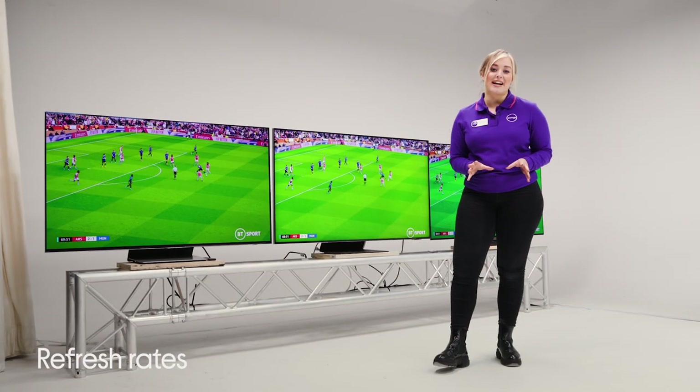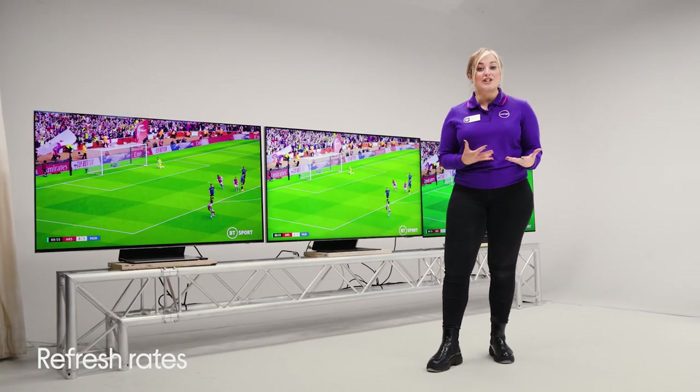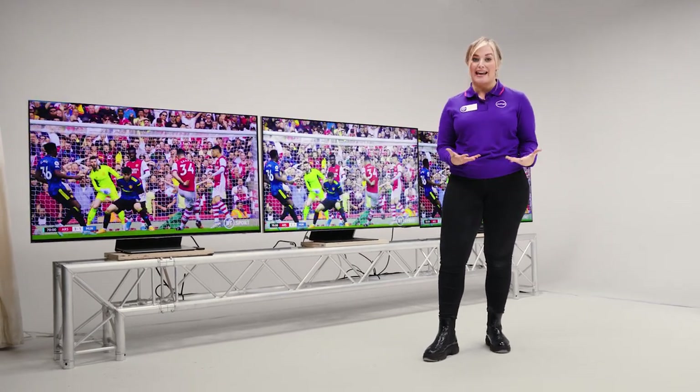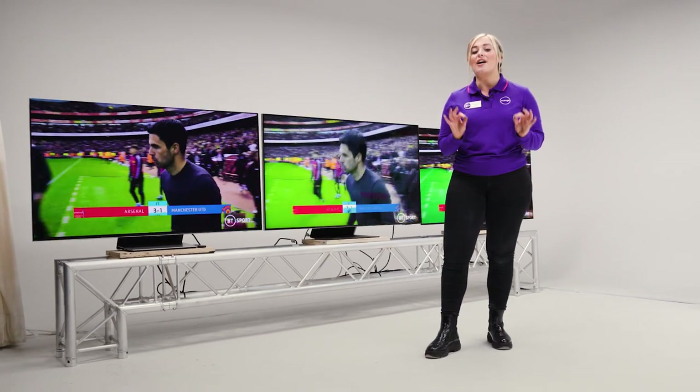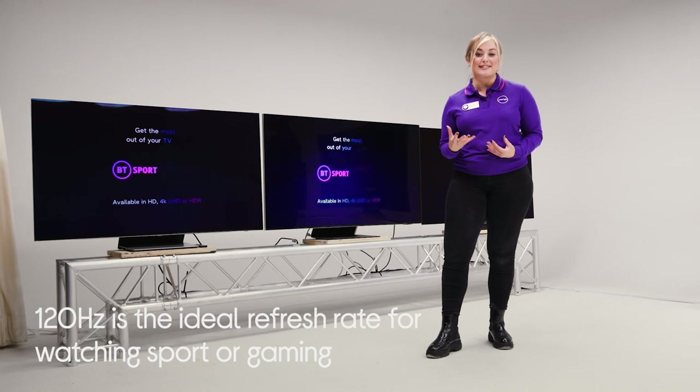Next up it's refresh rates, and this one's all about speed. The quicker your TV can refresh its picture, the smoother it's going to be able to show you all the fast-paced action when watching sports or when gaming. This is measured in Hertz, or frames per second, and 120 Hertz is where you want to be when watching the most fast-paced sports or to get the edge when online gaming.